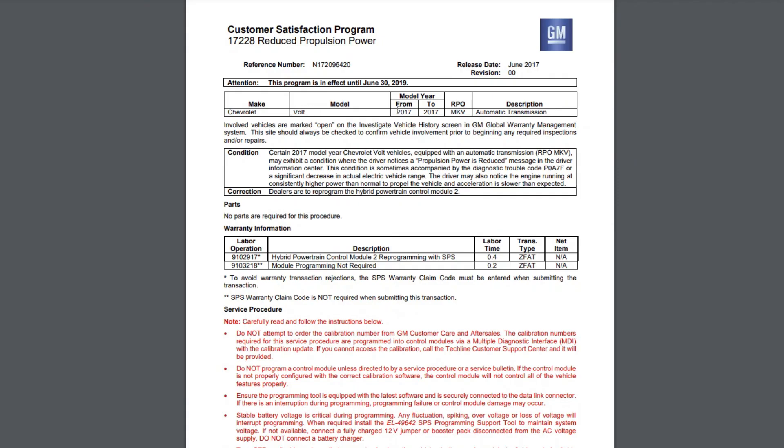There are at least two technical service bulletins regarding this warning. If you own a 2017 Volt, this may simply be a software bug and the dealership can update it quickly. Links to the bulletins will be in the video description if you want to learn more.